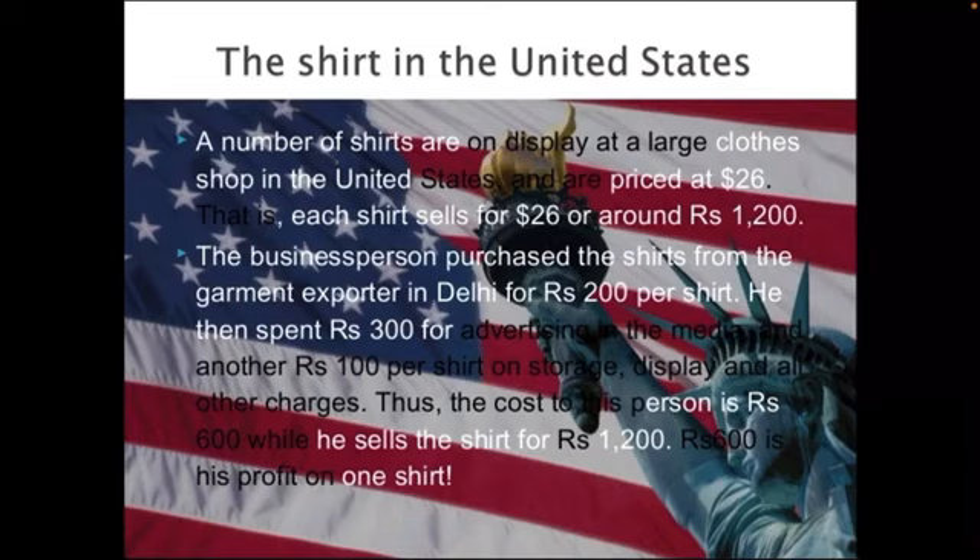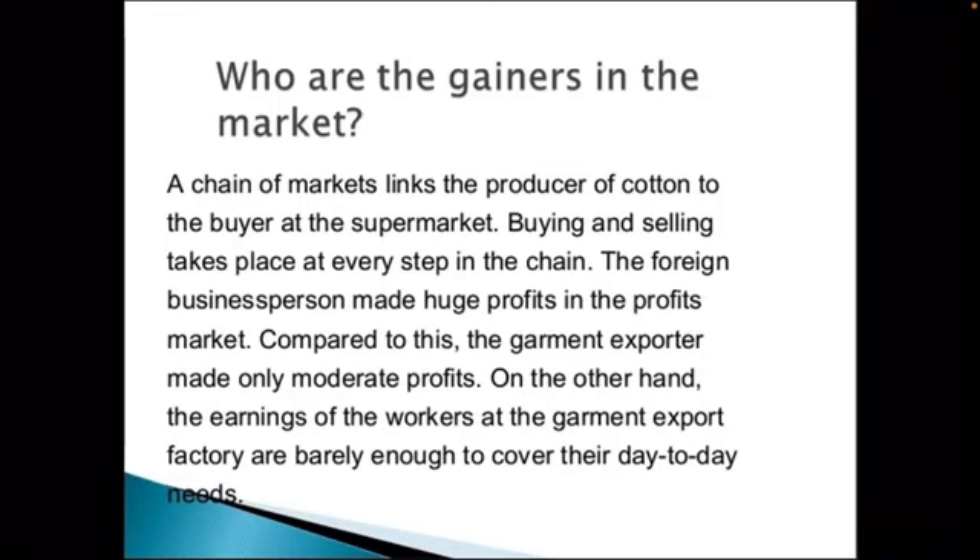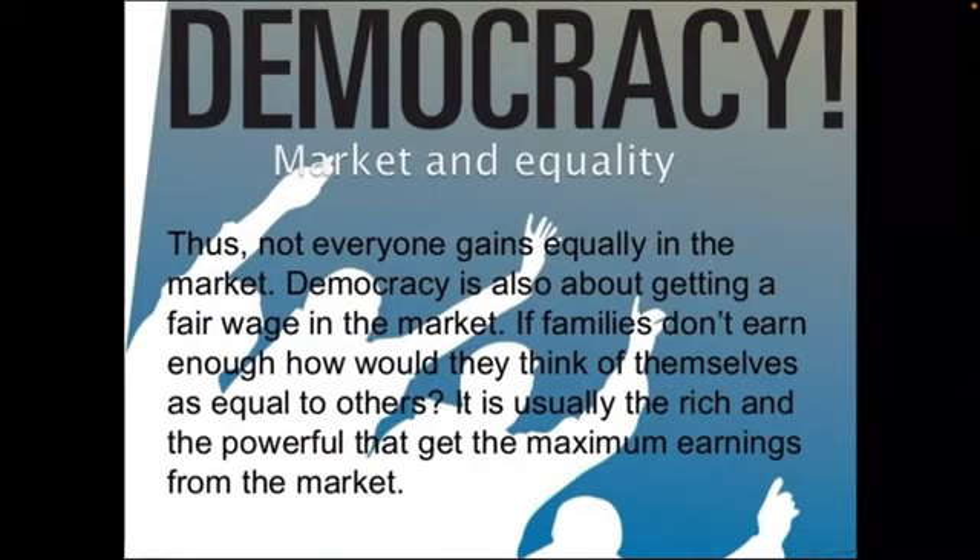The same shirt which is produced in the factory and sold at 200 rupees is sold by the exporter in the USA for 1200 rupees. He bought the shirt for 200 rupees, spent 100 rupees for storage and 300 rupees for advertisements — a total of 600 rupees spent — but sold the shirt at 1200 rupees. This shows the profit is 100%. In this system, the maximum gainers are the foreign business persons, followed by the government exporters, and last come the factory workers and the farmers who grew the cotton.